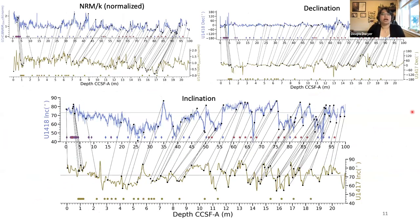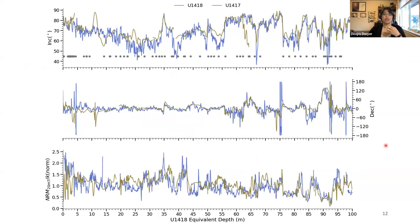Back to GNA — these tie points represent our first-degree comparison of bringing both records onto the same age-depth model. On the top left is NRM normalized intensity — I've normalized the values so we can better compare the records. We also have declination with a mean of zero, and inclination values. These tie points are subjective and a work in progress. We are also looking at alternative techniques to test how well we've selected them, including dynamic time warping.